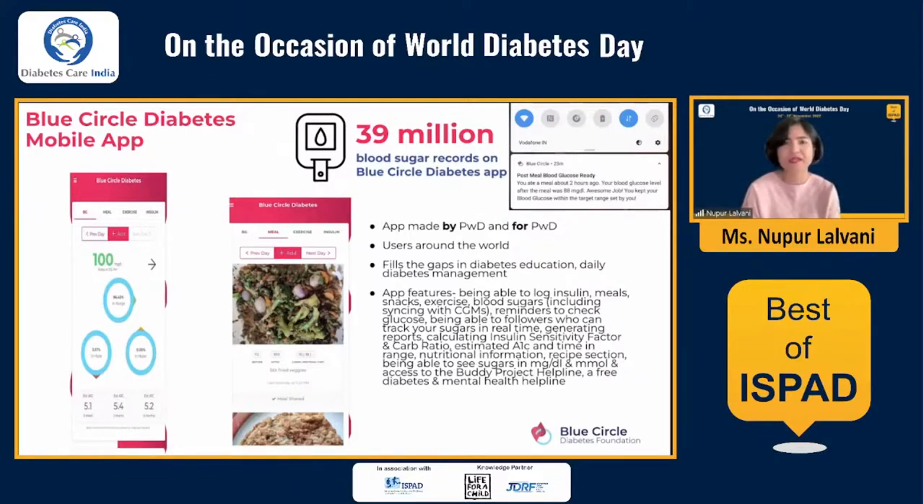we got a focus group together — a bunch of T1Ds — and said, let's talk about what an app should look like for us in the Indian context. There are multiple apps and we've all used them over the years. This is how the Blue Circle Diabetes mobile app came about in early 2020. It's an app made by people with diabetes and for people with diabetes. While we initially started out creating something for people living in India, we quickly realized that people around the world were using it as well.